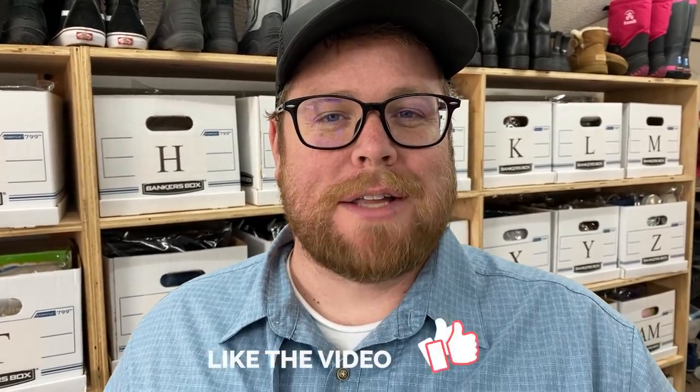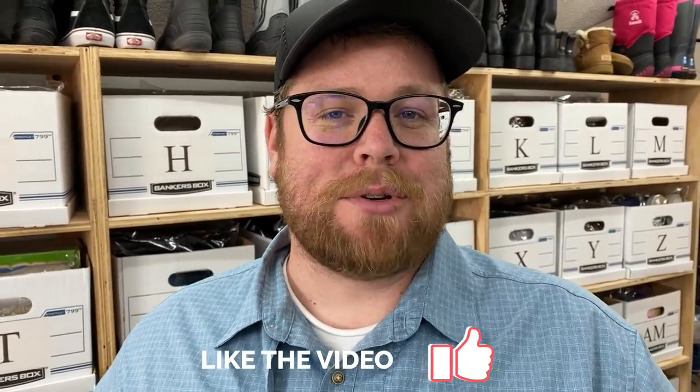Hey, what's going on everybody? I'm Chris. I'm here with Kathy. We go by Ginger Marvin on Instagram and YouTube, and we have another What's Sold video for you today. It is Friday and we're going to follow Kathy around to see what's sold and show you guys how we're packing them up.